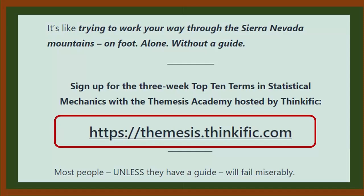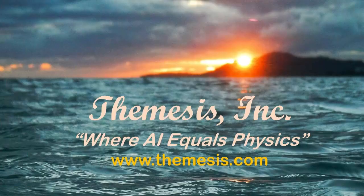This is Aliana Morin from Themisys. Thank you for joining us. Have a lovely day, and we'll see you again soon.